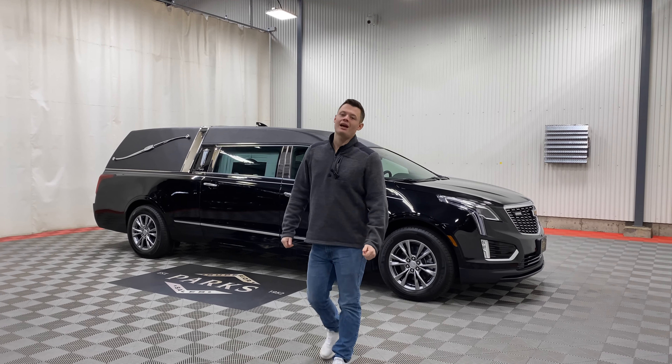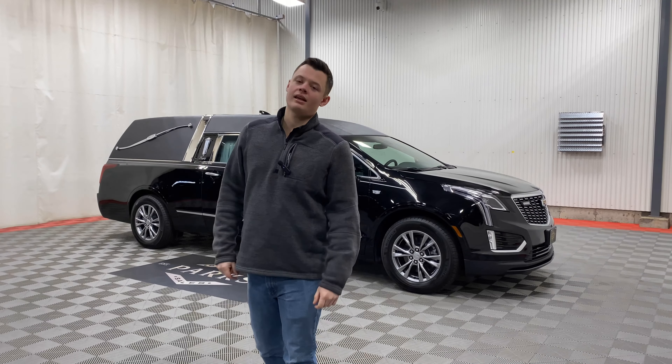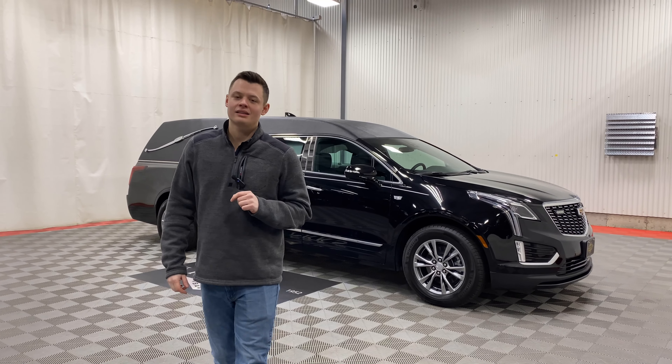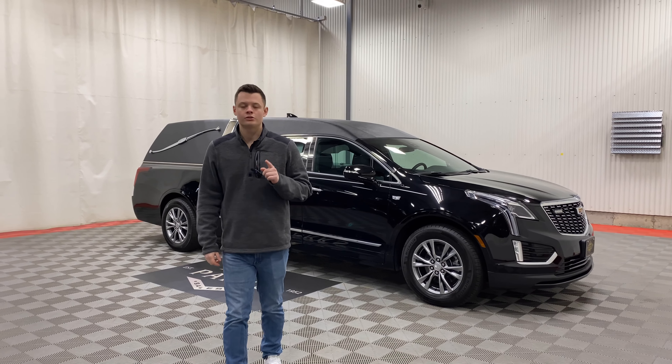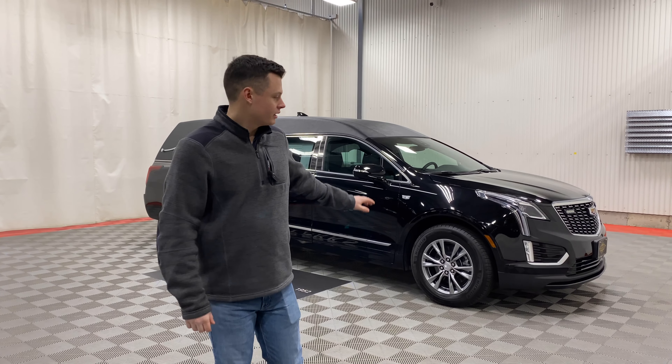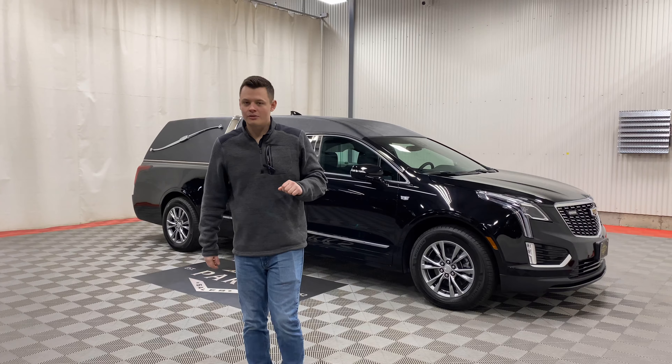Good afternoon, my name is Nathan Parks and behind me is a beautiful Cadillac XT5 Eagle Coach Kingsley. The Cadillac XT5 is still the only certified car for the funeral industry by Cadillac. This is the Kingsley model from Eagle Coach.